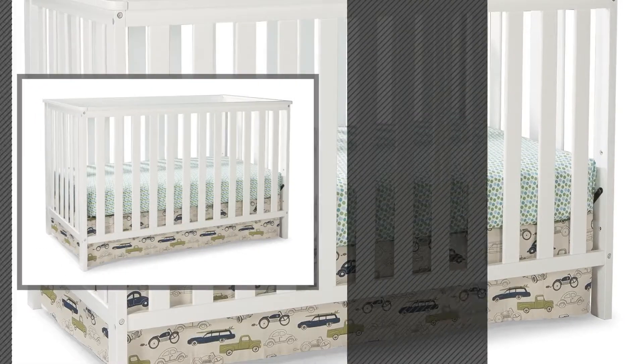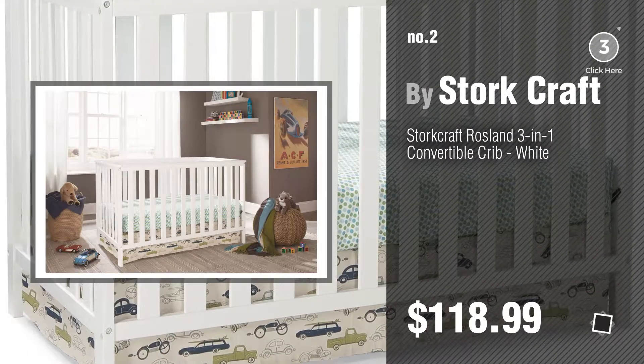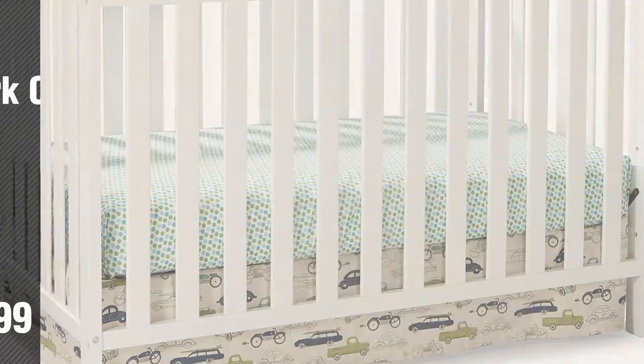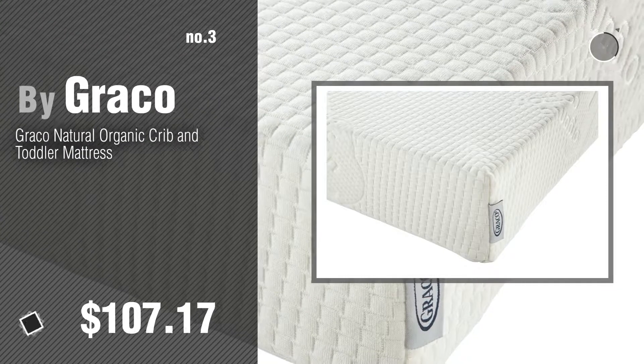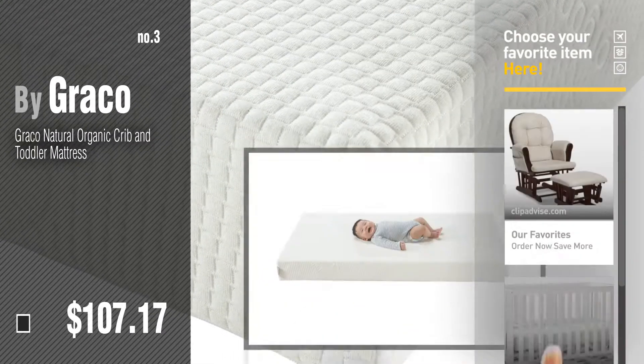Number two, another great product by Storkcraft. Number three by Graco. For more great options and ideas, click the circle in the corner.